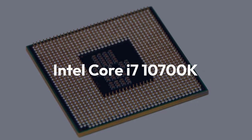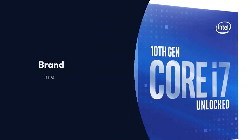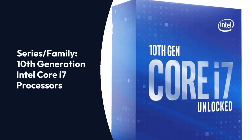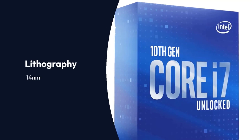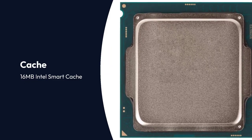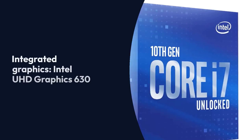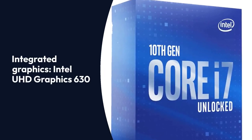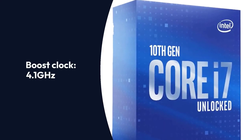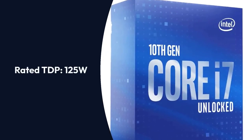Intel Core i7-10700K Specifications — Brand: Intel, Series: 10th Generation Intel Core i7 Processors, Lithography: 14nm, Cores: 8, Threads: 16, Cache: 16MB Intel Smart Cache, Hyper-threading: Yes, Unlocked Multiplier: Yes, Integrated Graphics: Intel UHD Graphics 630, Socket: LGA 1200, Base Clock: 3.8GHz, Boost Clock: 4.1GHz, Rated TDP: 125W, Bundled Cooler: No.